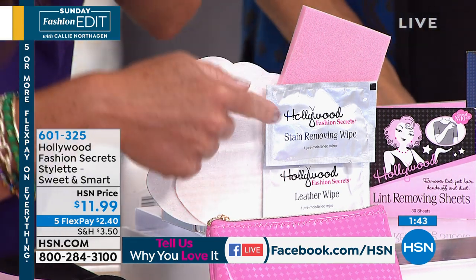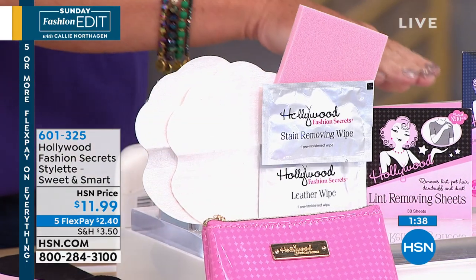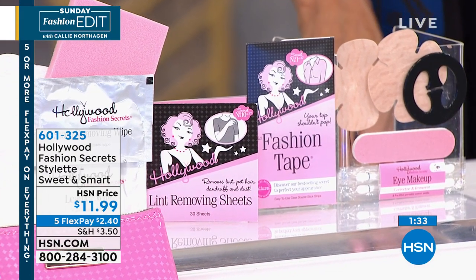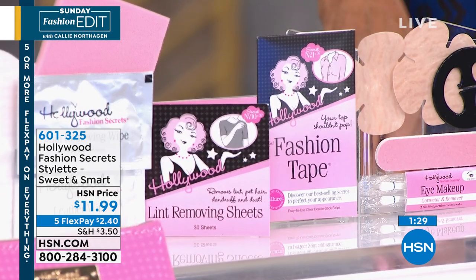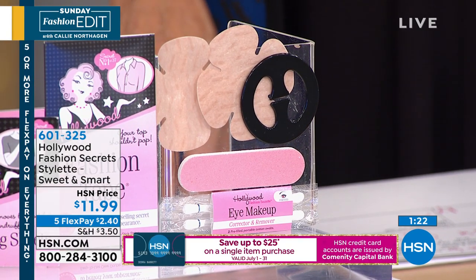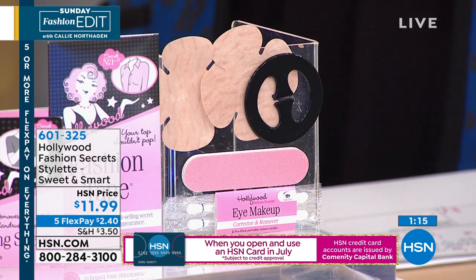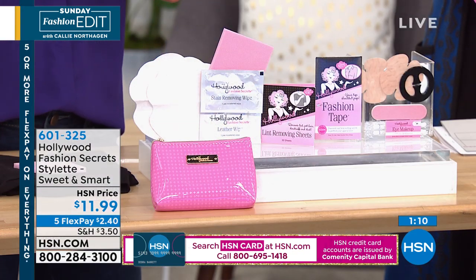You have your stain removing wipe and your leather wipe. You have your lint removing sheets — 30 of those — great because you're not carrying a roller around, just pop it in your purse. Then you have the no-show concealers, the nipple covers, the bra converting clip that turns your bra into a racerback style, the nail file for when you break a nail, and the eye makeup swab.